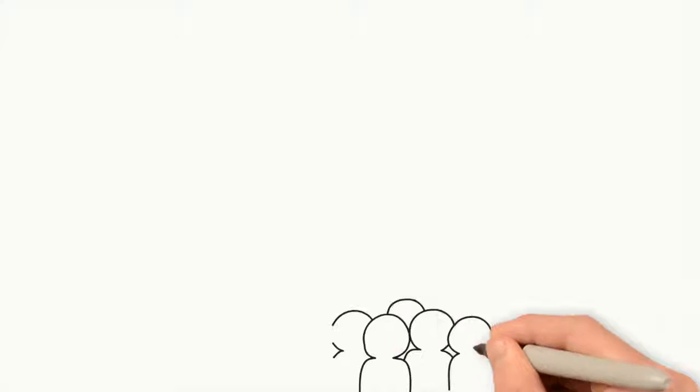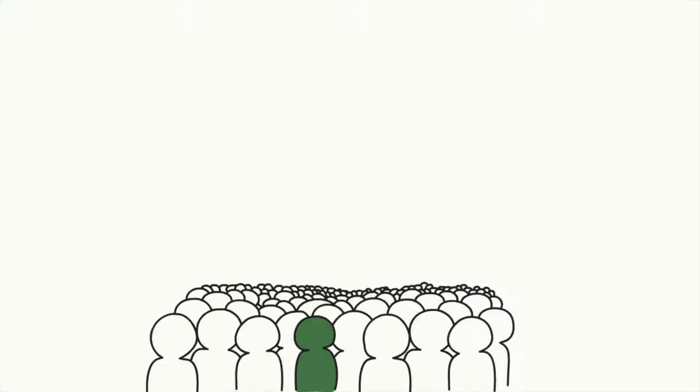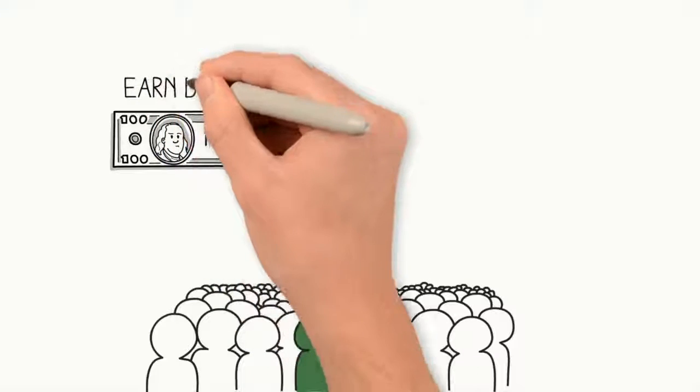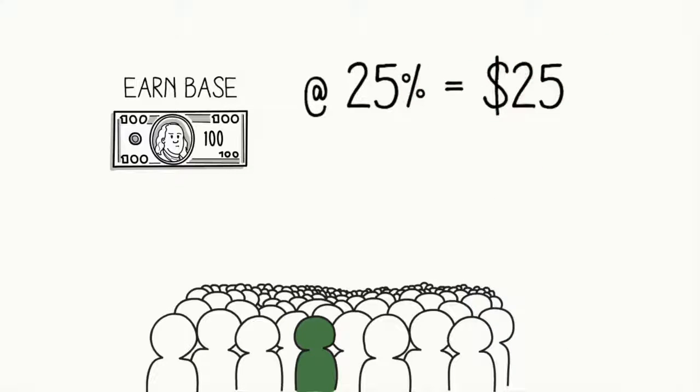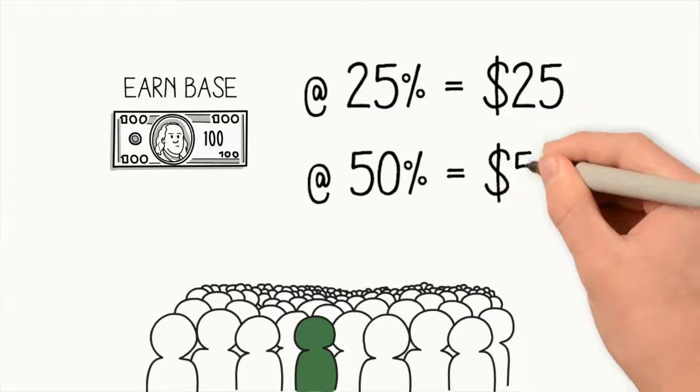For example, let's say you get a client and you sell a program. We have something called EarnBase — we'll get into more depth in the marketing, but let's say the product that you sell is about $100 EarnBase worth of product. If you're at a 25% profit, you're going to make approximately about $25. As you move up and you're more consistent, the results aren't always typical and there are no guarantees. But when you're a supervisor at 50% and sell a $100 program, you're now going to make $50 on that EarnBase approximately.